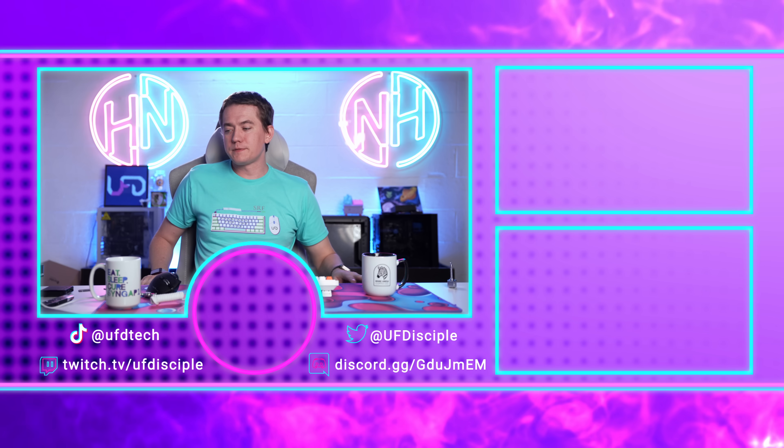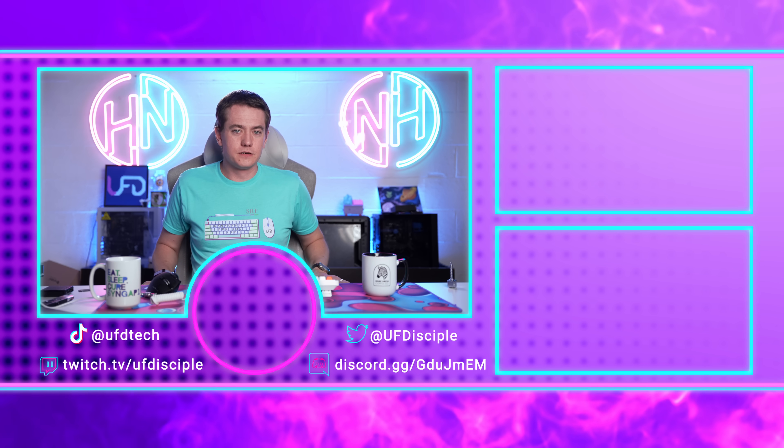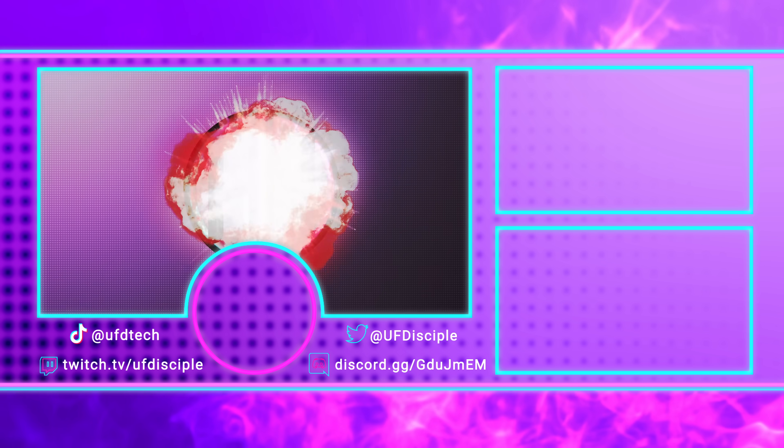And I'm not going to continue this episode of Hot News anymore. It's over. Goodbye.